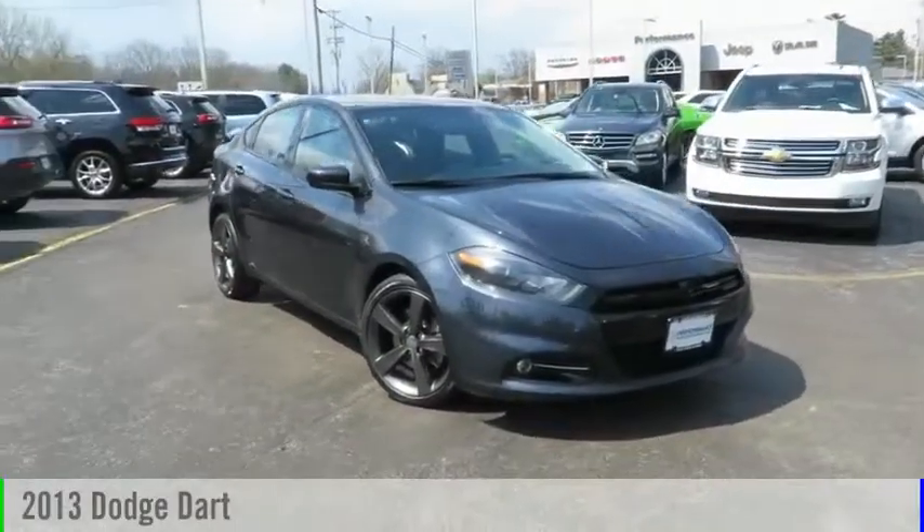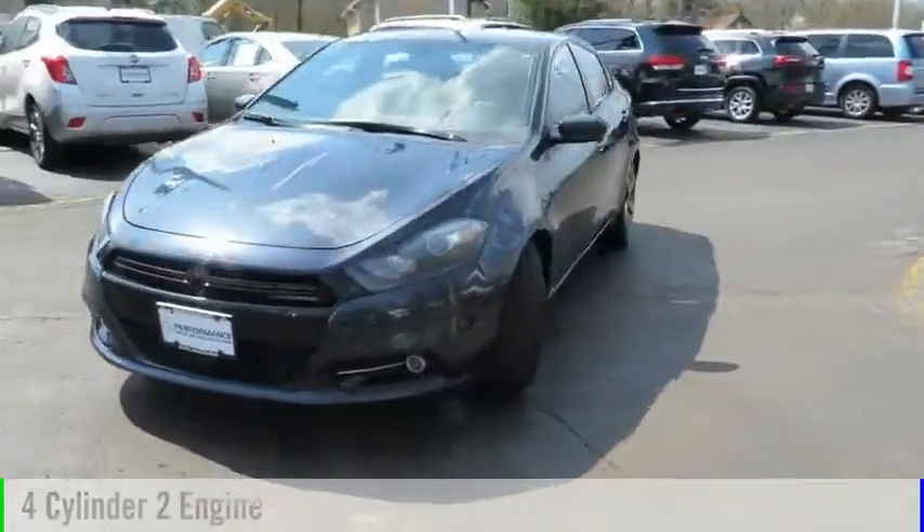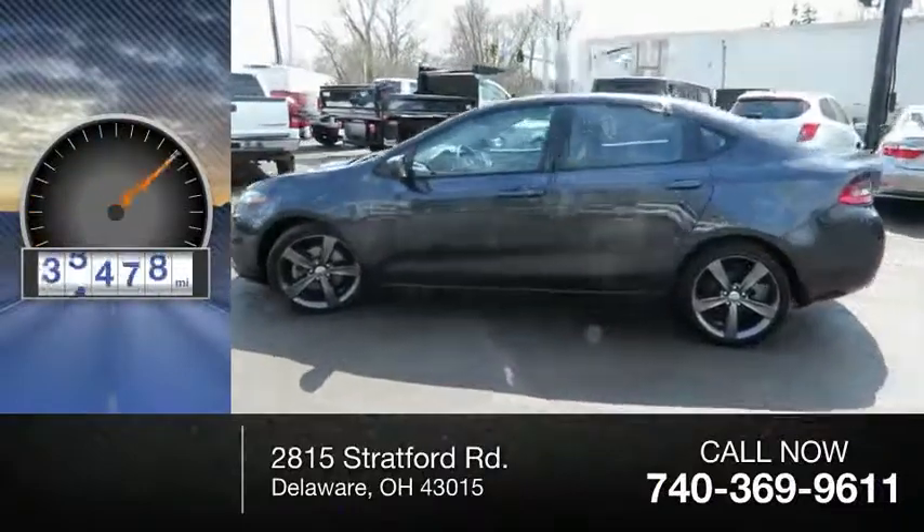The 2013 Dart. This vehicle is powered by a front-wheel drive, four-cylinder, and comes with an automatic transmission. This vehicle has less than 60,000 miles.